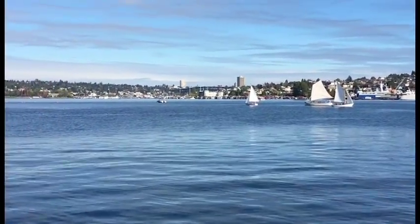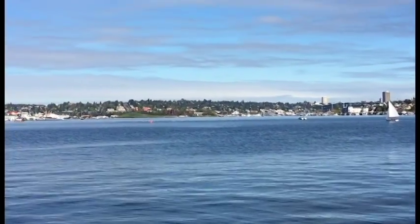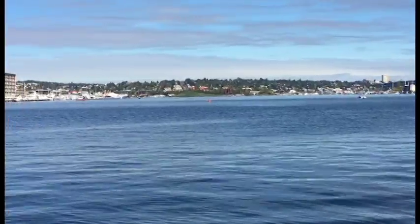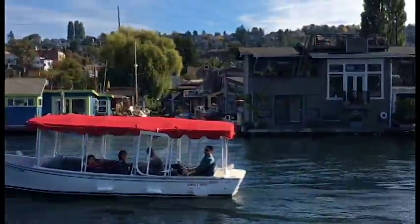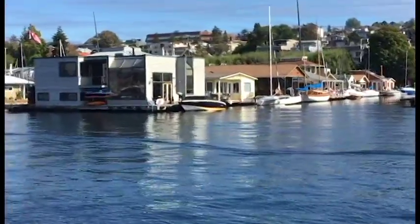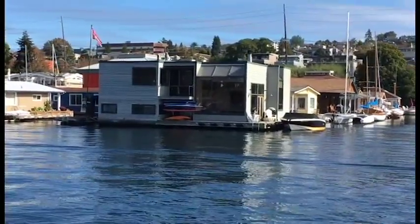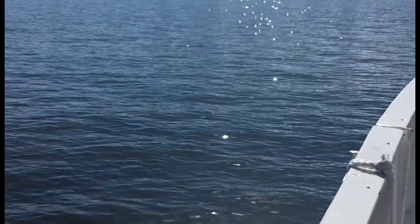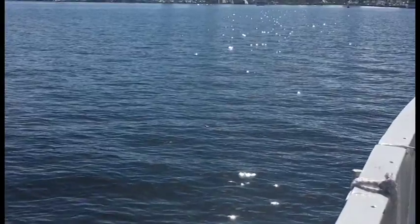There is also a Titanic as well. Here is the sunlight sparkling on the water — it reminds me of the water scenes in hand-drawn animation movies.